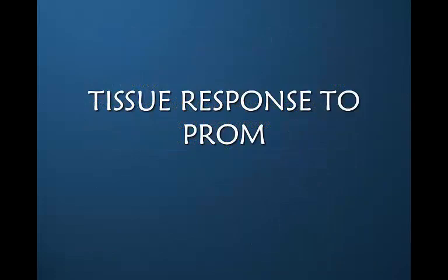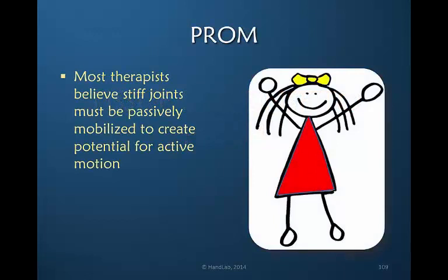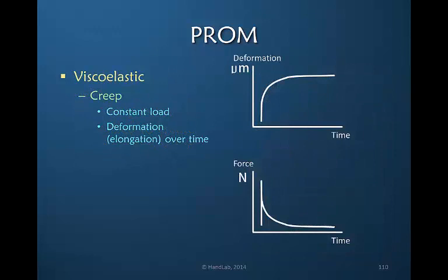So let's talk specifically about passive range of motion. Most therapists believe that stiff joints first must be passively mobilized so that we can create the potential for active motion. I would like to convince you otherwise.